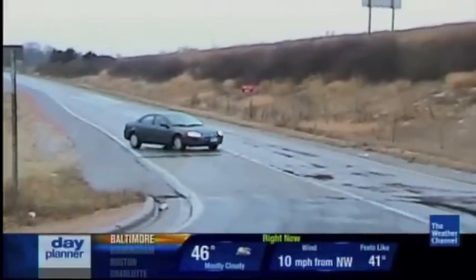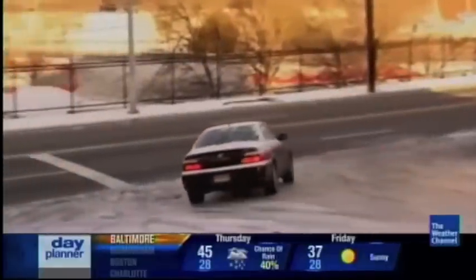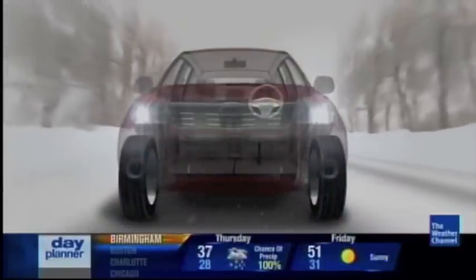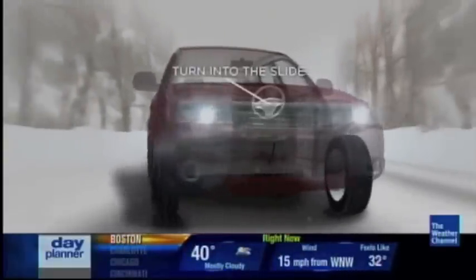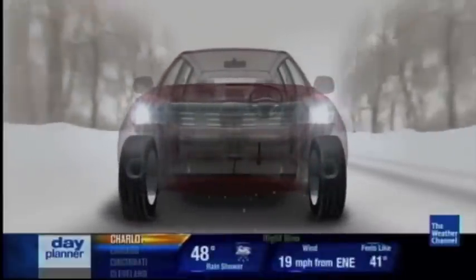One of the biggest mistakes drivers make is to slam on the brakes when they hit ice, which can actually cause you to lose traction. What you want to do is keep your hands firmly on the steering wheel at three and nine, try to drive straight through the ice. If you do start to slip, you want to steer where you want to go and slowly add the power so that you can drive through the situation.